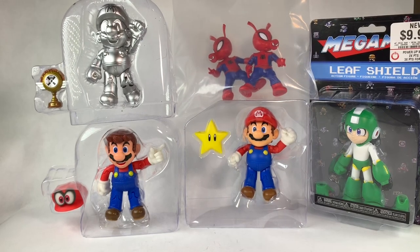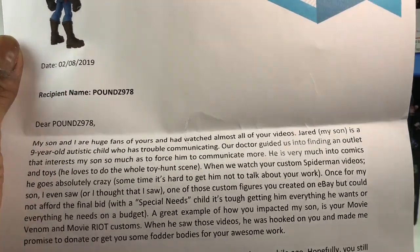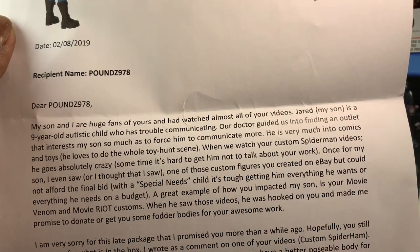It's my first letter. Wait a minute — hold on, let me read this out to you guys.